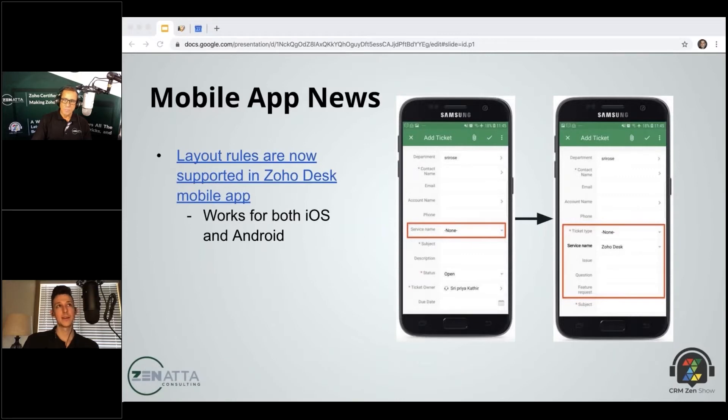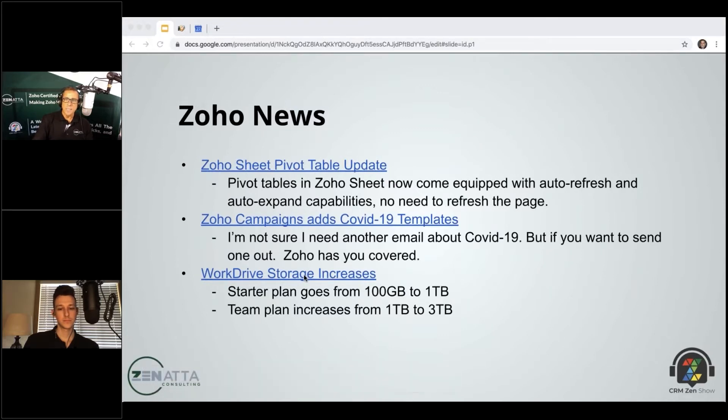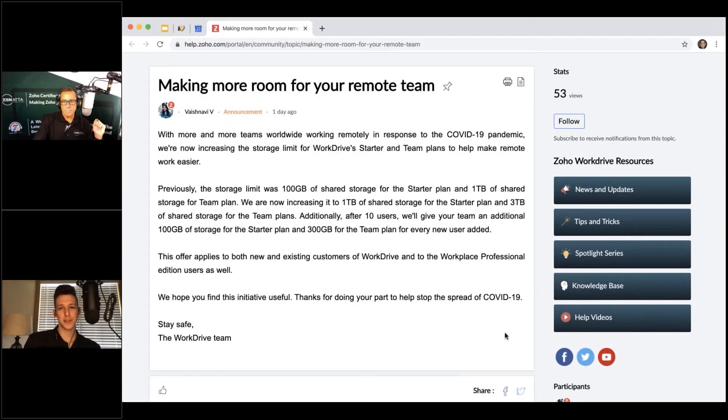The last piece of news: Work Drive has increased storage on their plans — really nice given that everybody is working from home. On the starter plan, storage went from 100 gigabytes up to one terabyte — ten times the storage. You'd be hard pressed to really use a full terabyte working on spreadsheets and documents, so it's a great move to simplify remote work without worrying about storage capacity.